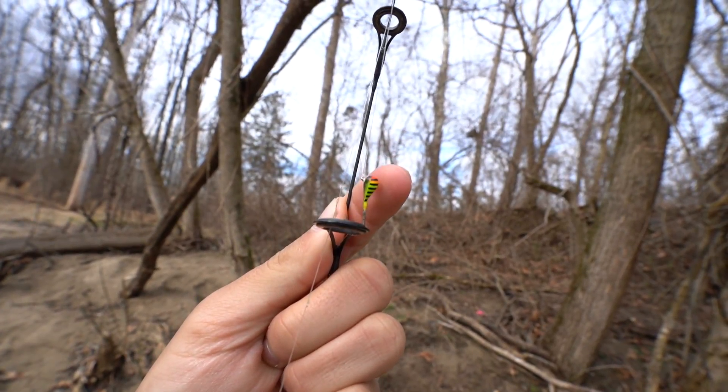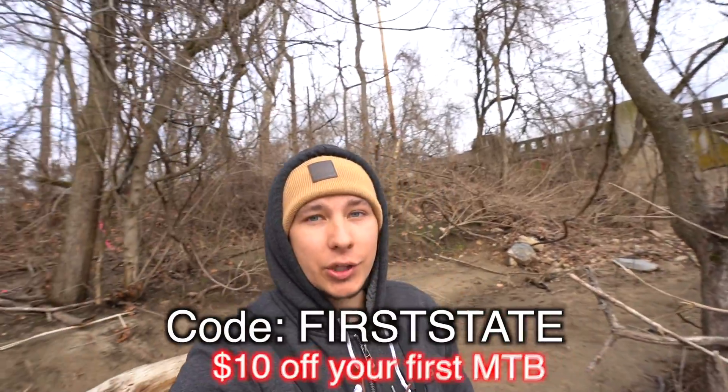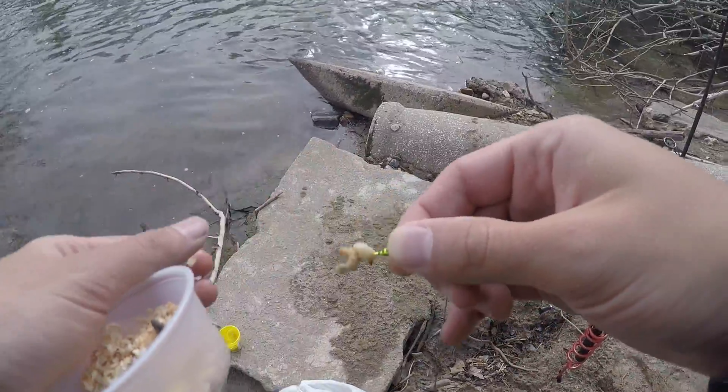This video is sponsored by Mystery Tackle Box. I was gonna do a whole MTB slam on the ice - here's a picture of the box they sent in February. That box is loaded with awesome stuff; I've been getting the ice fishing box for the past three months, including this little tungsten jig. Basically they send you a new mystery box every month loaded with new lures and gear for the species you select - bass boxes, saltwater boxes, and ice fishing boxes. You can use my code in the description to get 10% off your first Mystery Tackle Box.